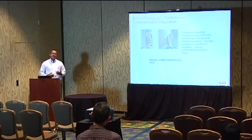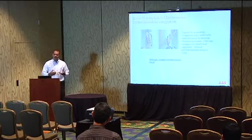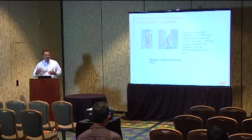What it really comes down to is the capability to develop an integration plan. It's more than looking at your one-line and saying here's what you have — it's identifying critical assets, the next steps for upgrading them, the type of communication equipment needed, the type of monitoring, and laying this out over several stages. For planned outages during retrofits and upgrades, we walk you through the process based on your requirements, structure that over time, and perform the service according to your particular needs. We go through the process of design, install, commission, and train.